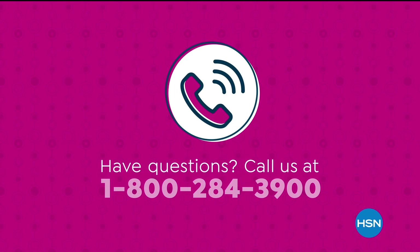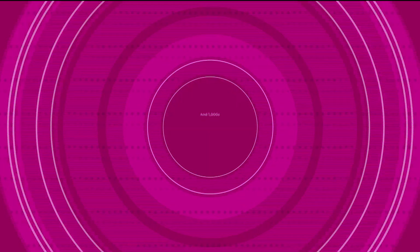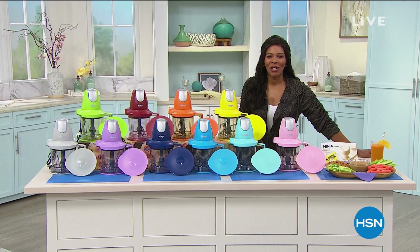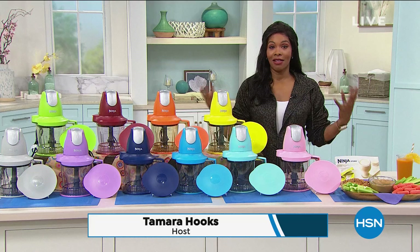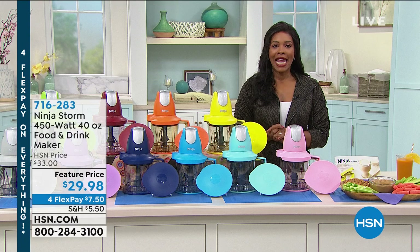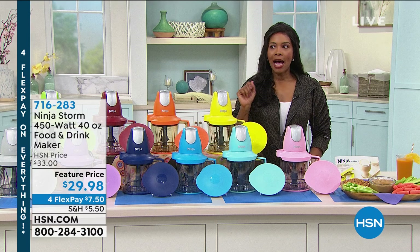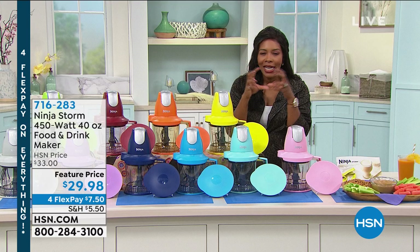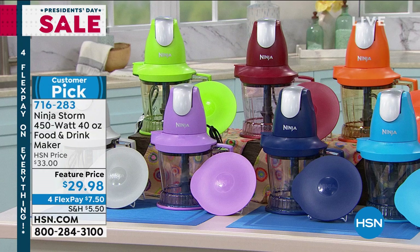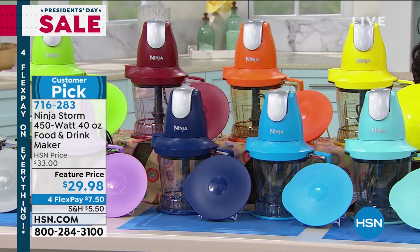Welcome back — you're watching HSN, I'm Tamara Hooks, and we are kicking off President's Day weekend with sales on some of your favorite brands. Now, for flex on everything, let's talk about a best friend in the kitchen: the friend who can chop things as fine as you need, make a salad dressing, a smoothie, a dressing — all like that. That's the Ninja Storm. It's a customer pick on HSN.com with 403 reviews.